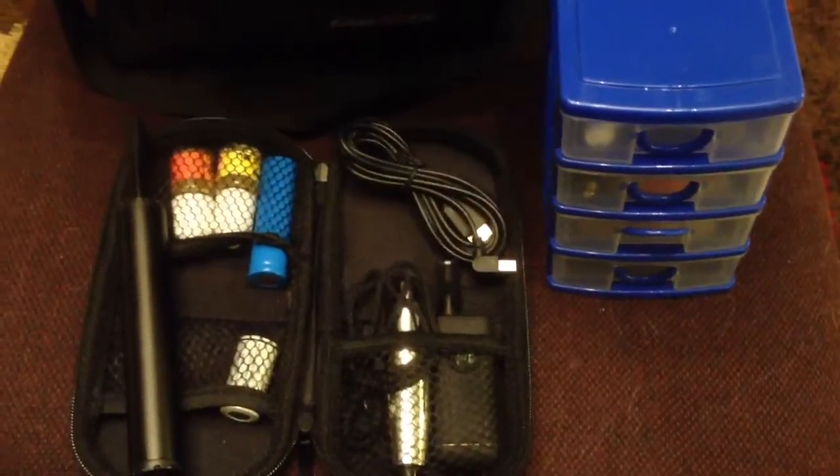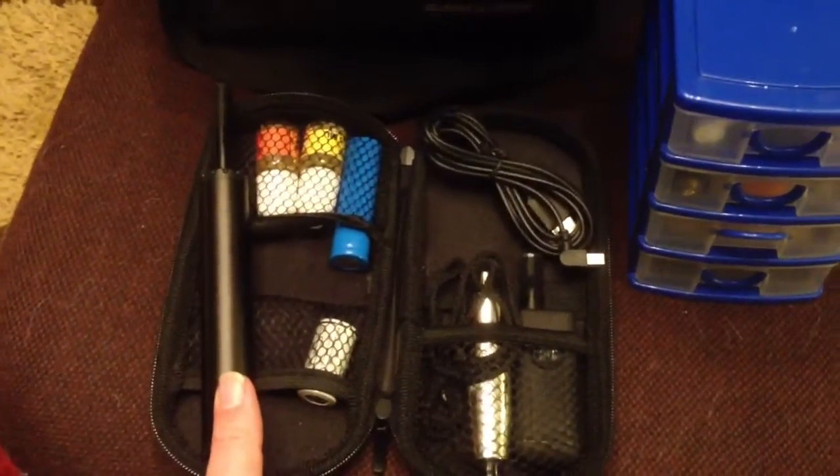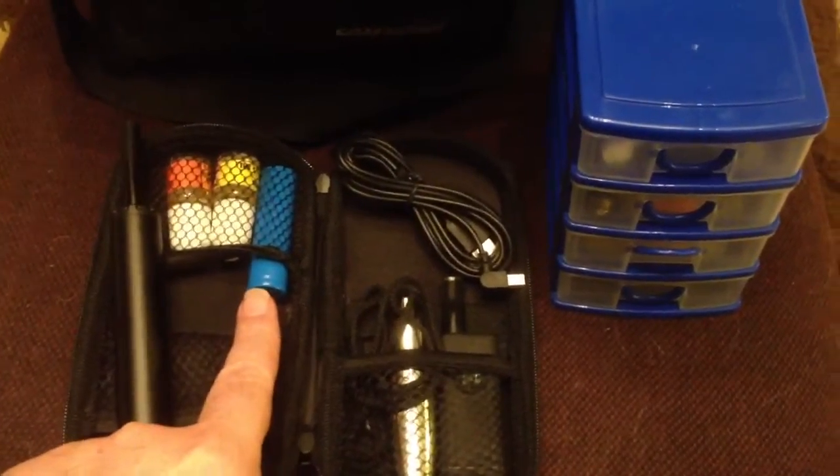So this is what I intend taking with me tomorrow. I've got my screwdriver, I've got my Janty Stick, I've got my Lava Tube, a spare battery for the screwdriver, and a spare battery for the Lava Tube.